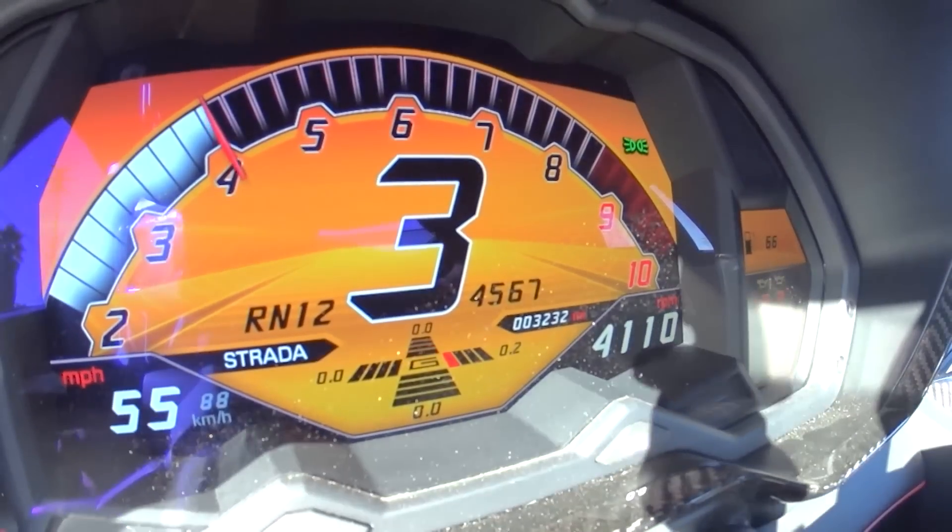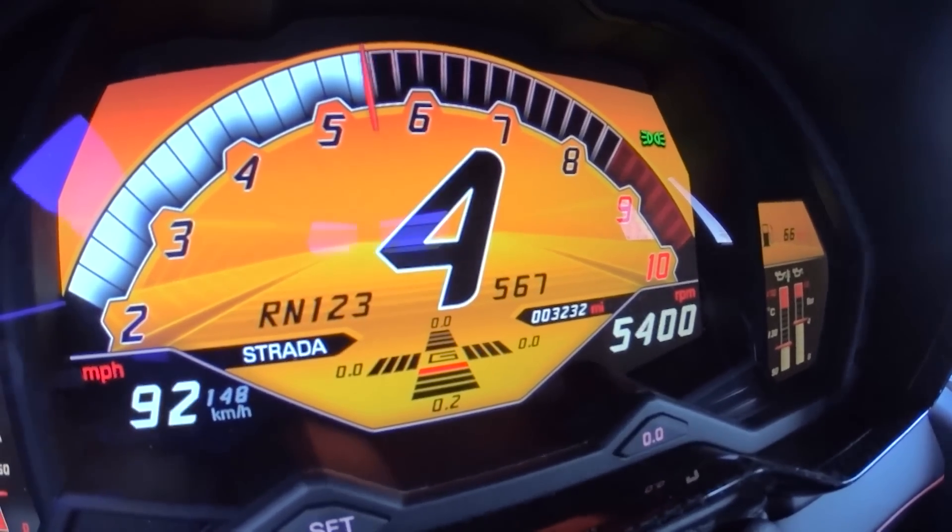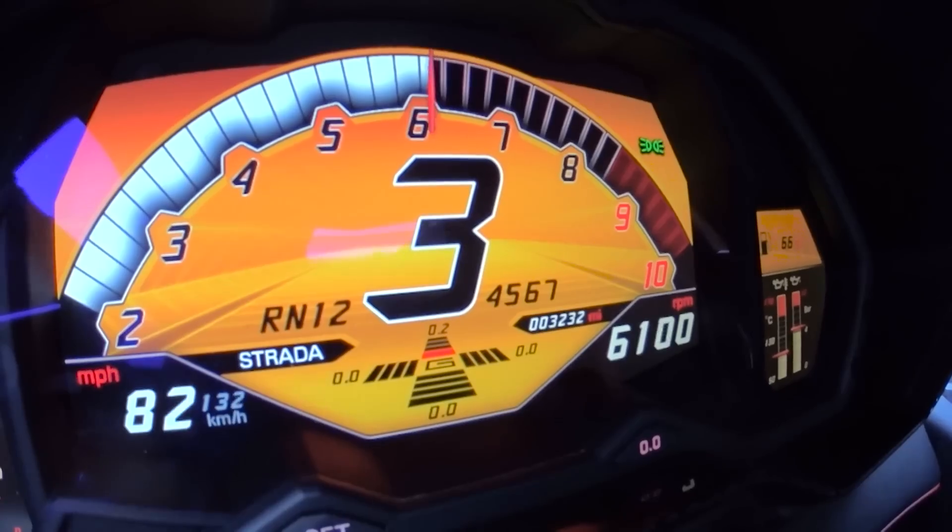Notice a very different LCD instrument panel than we saw in the base Aventador — more prominence to the RPMs, shift indicators, and g-force gauge. And yellow.